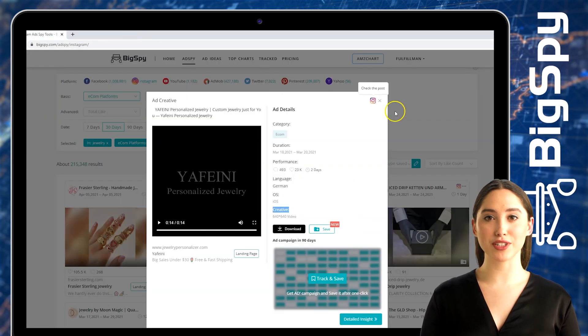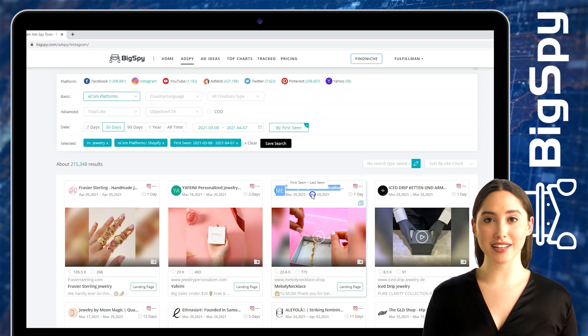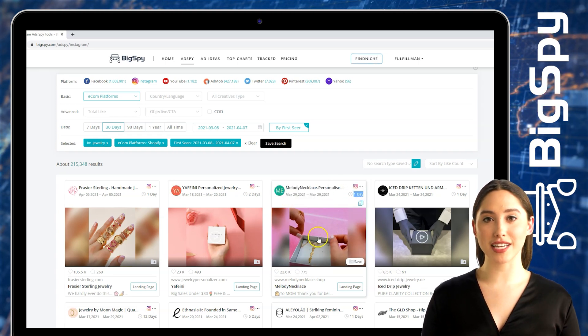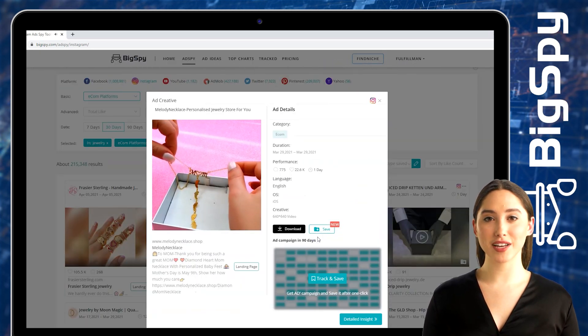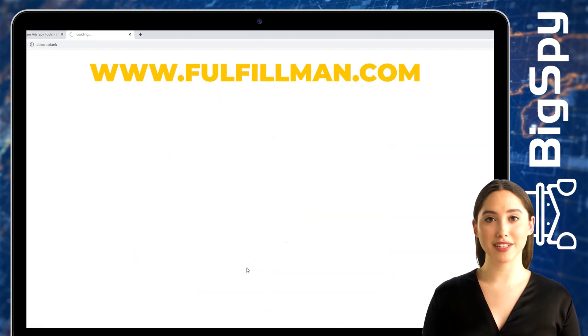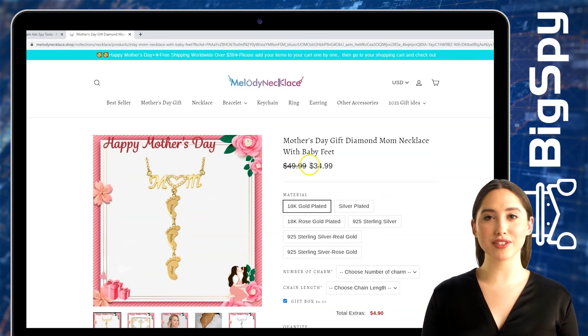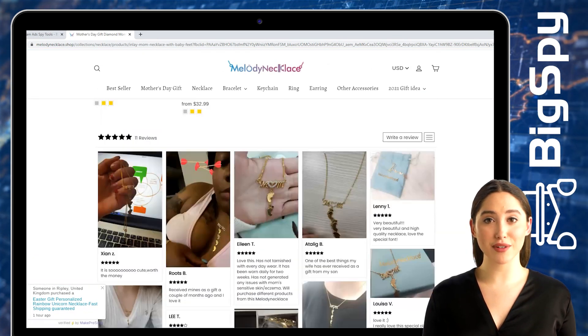For the third winning product I'll be showing you, it's a necklace from Melody Necklace online store. Click the video to see the details of this ad. This necklace is a perfect gift for your mother — it's a diamond heart mom necklace with personalized baby feet on it. By clicking Landing Page, you can see the official store and the price of this product. You can also choose the material, number of charms, and the chain length of this necklace if you want to decide to buy.